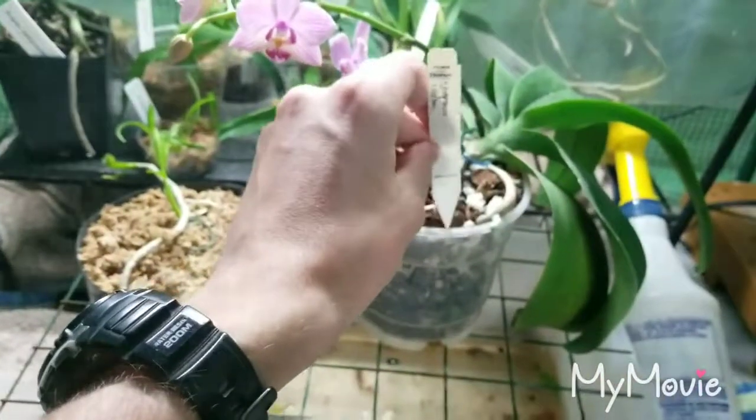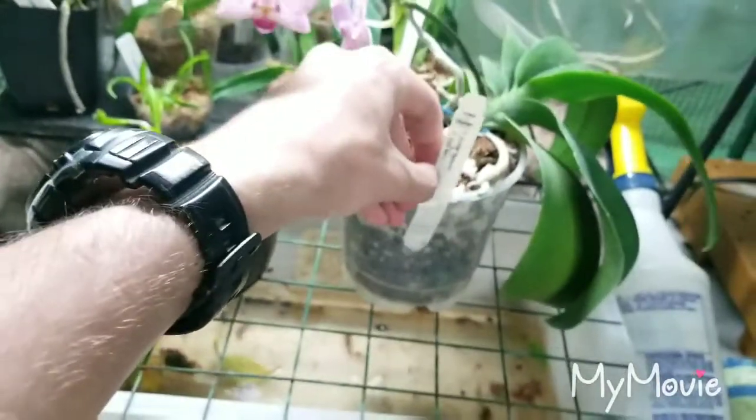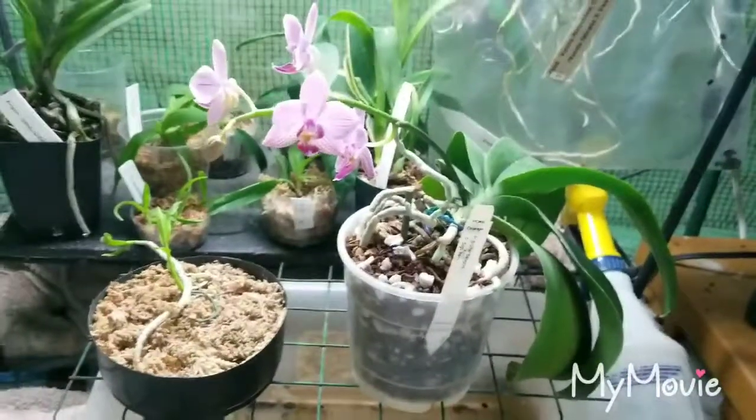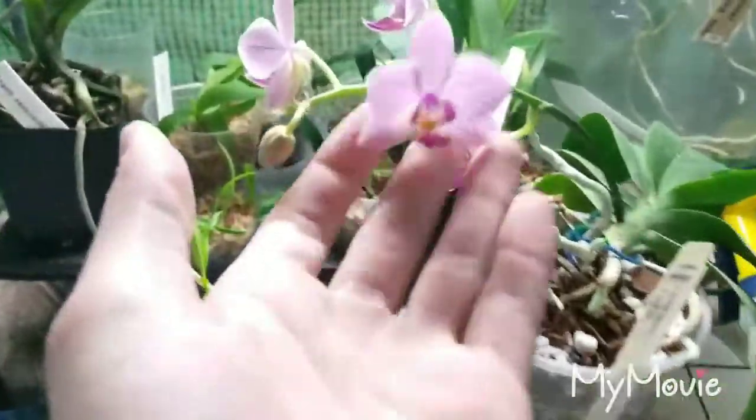I've had this one for about three years now and it was a rescue that I bought that wasn't in the best shape. And it's finally decided to bloom for me, and it looks like it's definitely wanting to take after the Brother Saragold parent in its flowering habit, but the coloration is interesting.